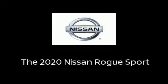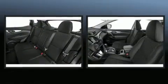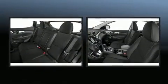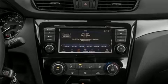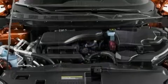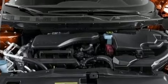Familiarize yourself with the 2020 Nissan Rogue. Smooth gear shifts are achieved thanks to the two-liter four-cylinder engine, providing a spirited yet composed ride and drive.